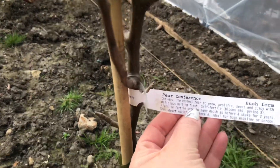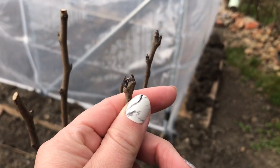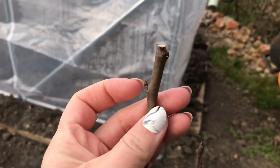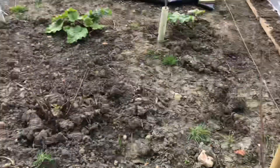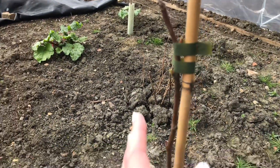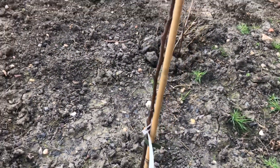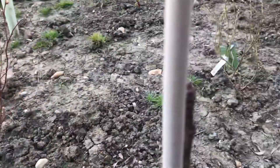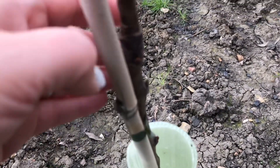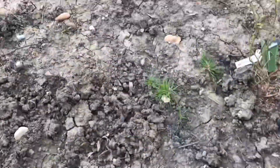Then we go on to the pears. This one is the conference pear — that looks okay, it doesn't look dead. That one looks a bit better. We've got that pear and another pear here — that one does look like it's coming back to life, I can actually see green buds on it. That looks promising even though it looks quite small. The next pear is the red William — I can see it coming back to life, the buds are at the top.